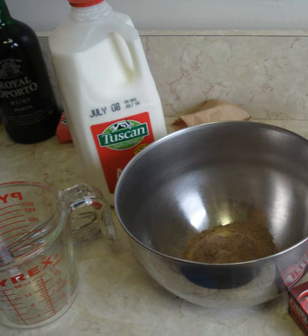Instant pudding is typically prepared by combining the powdered mix with milk and mixing the ingredients. Puddings may be cooled in a refrigerator before serving.